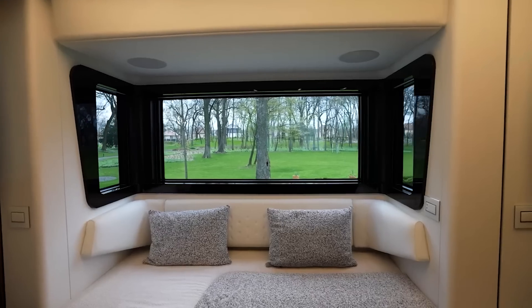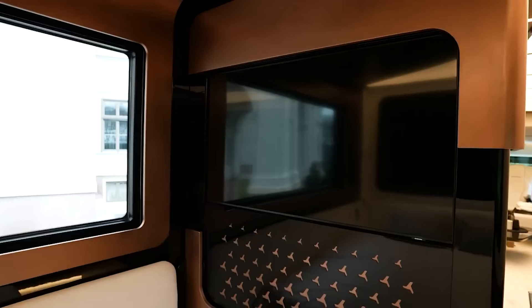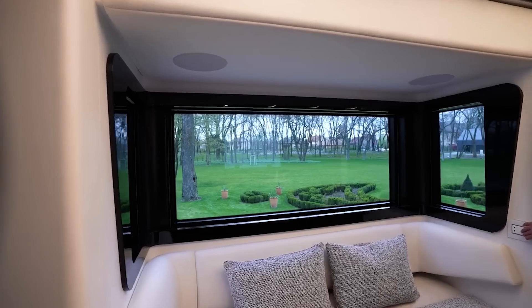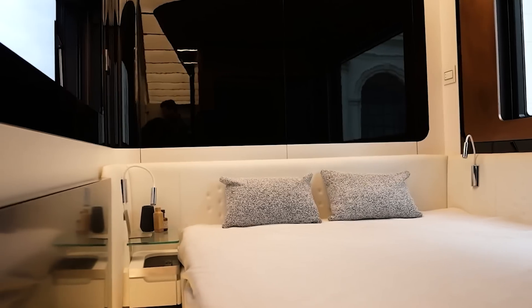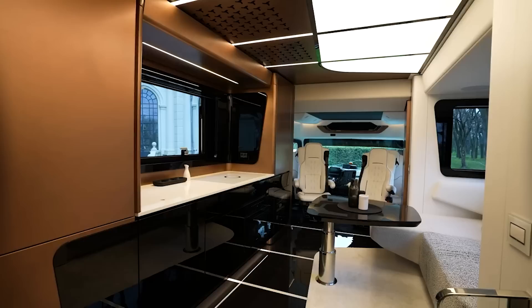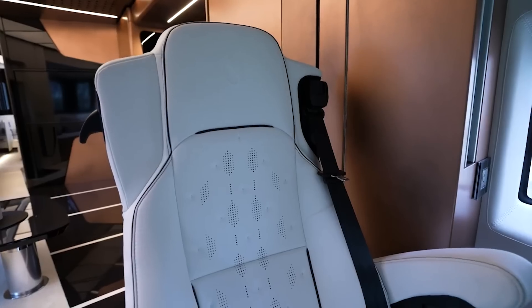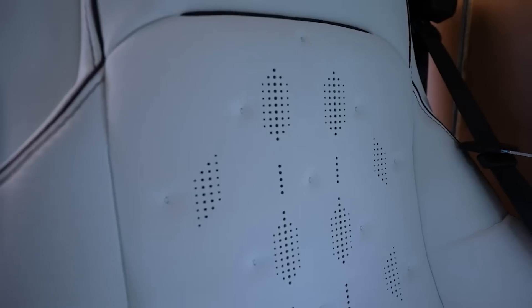Equipped with a convenient rear garage and two slide-outs — one for the kitchen and the other for the bedroom — Dembell motorhomes ensure ample storage and flexibility. Inside, they offer absolute comfort, accommodating up to four people for sleeping and dining during extended vacations. The cockpit boasts four luxurious seats, enveloped in striking white leather featuring heated, cooled, and massage functions.